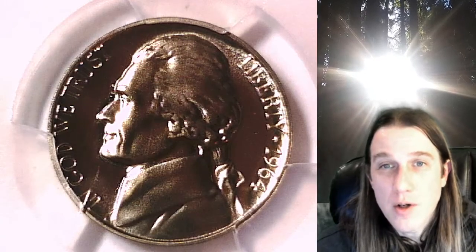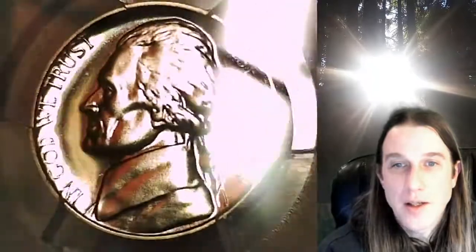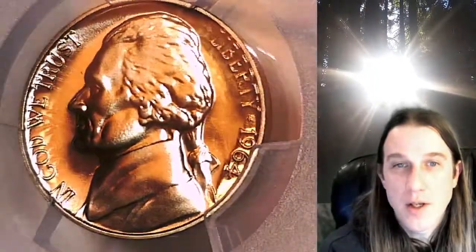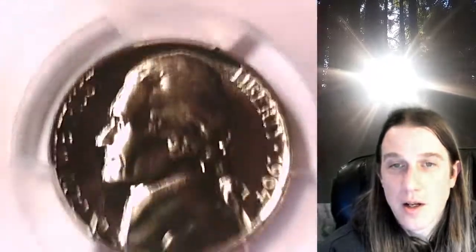Welcome to Time Traveler's Coin Exchange. The next coin we're going to take a look at is a 1964 proof Jefferson Nickel. This is a proof coin from the Philadelphia Mint. It has been graded by PCGS and they graded it proof 69. Not bad. We'll take a look at the front and then we'll take a look at the reverse.